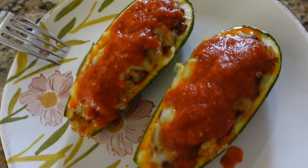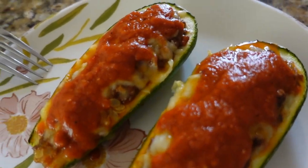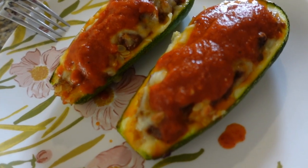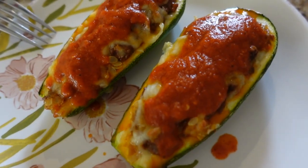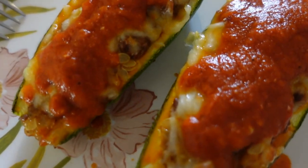I came over to my mom's to drop off some work and she made stuffed squash with chipotle sauce — so healthy!